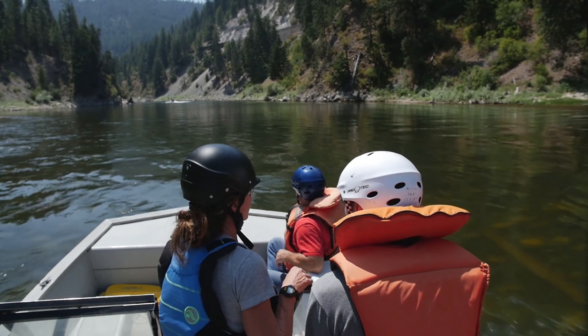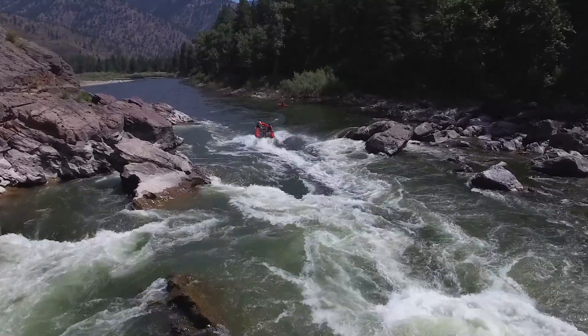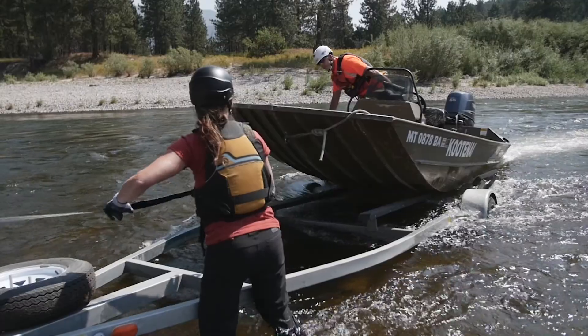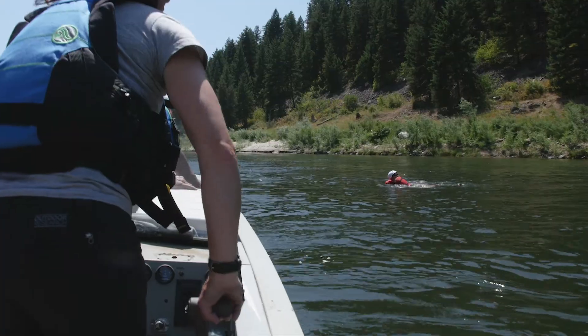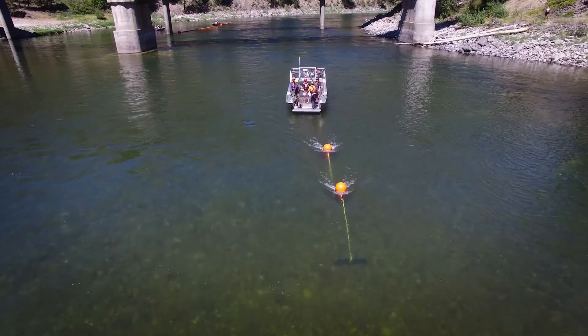From there we move on to jet boat operations. We try to introduce everyone to the different styles of boats available on the river. We give them some practice driving, landing boats, practicing man overboard drills, towing boom — anything that they might run into on an actual spill response.